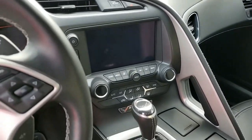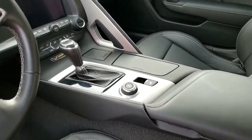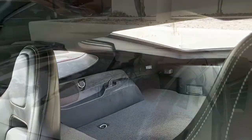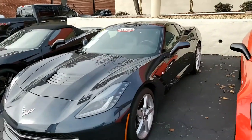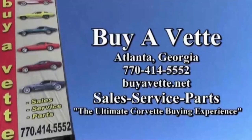Here at buyavet.net, we sell nationwide, we sell worldwide, we make an online buying experience something you can do with confidence, and shipping that car to you is easier than you could ever imagine. Give one of our sales representatives a call at 770-414-5552. We always have 120 Corvettes in stock, and we hope to hear from you real soon. We're buyavet.net in Atlanta, Georgia.